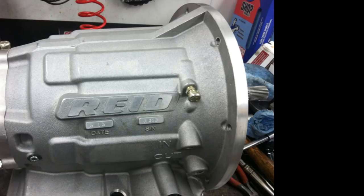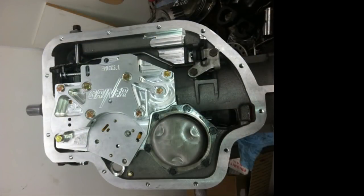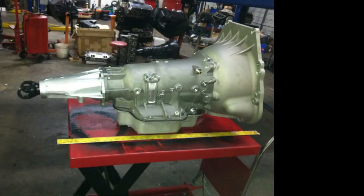On Power Glide band adjustment: it depends on the valve body, but most commonly tighten to 80 inch-pounds, then back off three and a half turns. We typically do adjustments every 50 runs or so. If it starts acting up — rocking on the trans brake or similar — you might want to do it sooner, but typically they can go at least 450 runs before needing adjustment. Note: that's inch-pounds, not foot-pounds — use the small torque wrench.